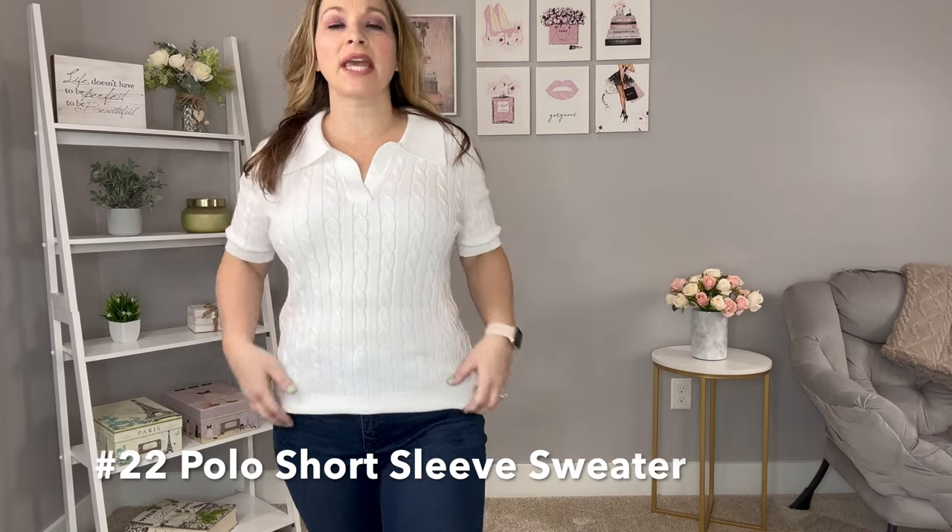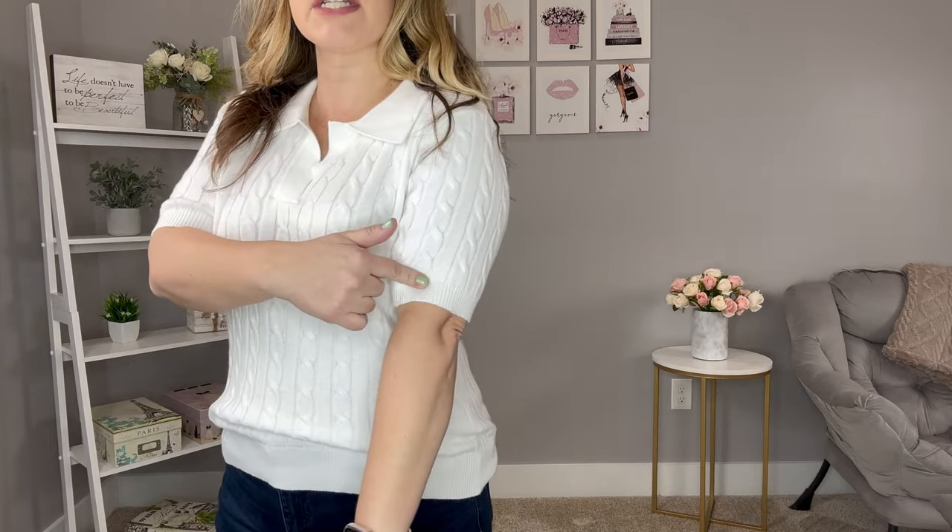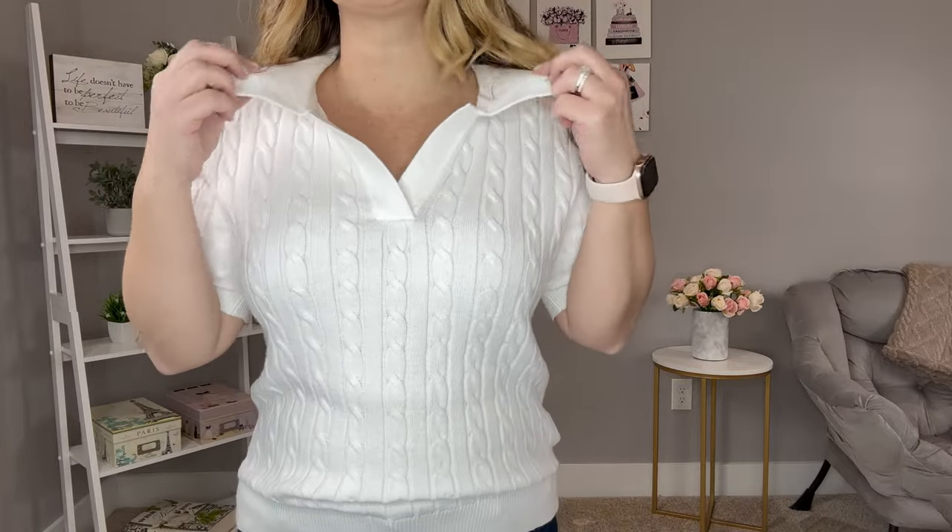This white polo top has a beautiful cable stitch detail — I got it in white but there are other colors including a hot pink. It has a sweater-like material but is short sleeve — actually more of an elbow sleeve — with beautiful cable knit detailing and a polo style, which is so popular with that preppy look. It has a band at the bottom I like to roll under. It's very soft, breathable, and lightweight despite the sweater material. Runs true to size in a medium.